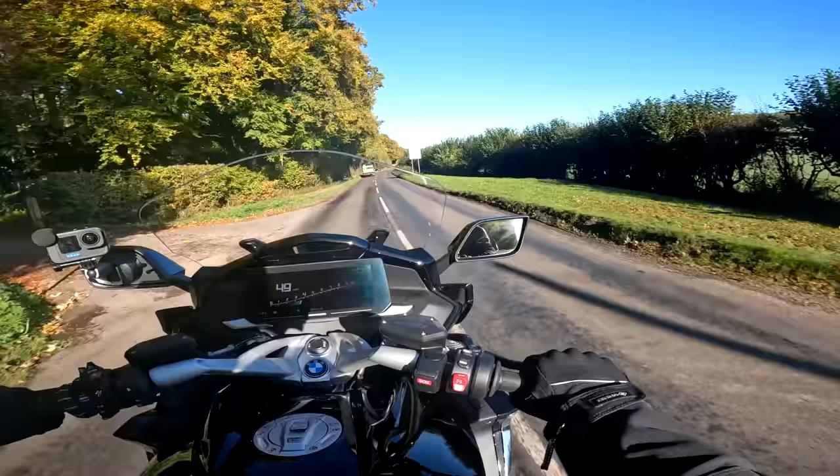Spec time on the K1600 GTL LE. The main thing as far as I'm concerned is the engine: this big six-cylinder puts out 160 brake horsepower at 6,750 rpm. It's a 1,649 cc inline six-cylinder, now Euro 5 compliant. 180 Newton metres of torque — or 133 foot-pounds — at 5,250 rpm. Brakes at the front: dual 320 mm discs with four-pot calipers. At the rear: a 320 mm disc with a two-pot caliper.